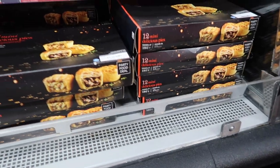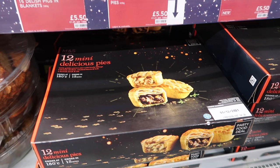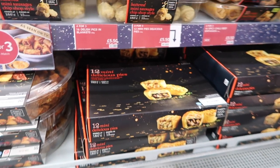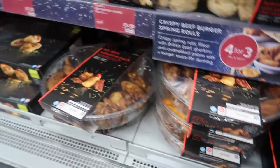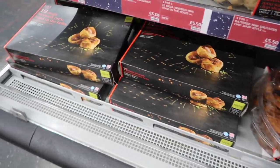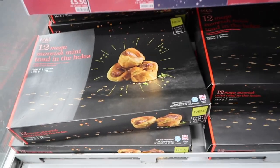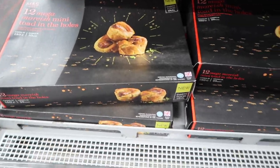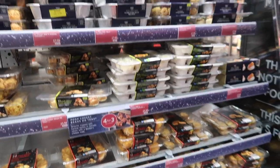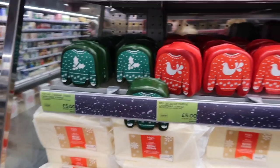Mini pies - the flavours are chicken, smoked bacon and leek, and steak and ale. They're cute as well. A Tex-Mex selection pack, which would be my third choice, and then mega moorish mini toad in the holes, which would be choice number four. They look lovely - these all look so so nice and now I feel super hungry.